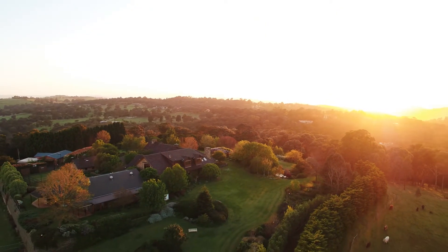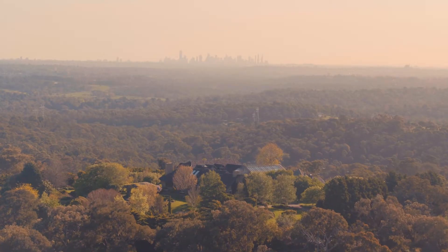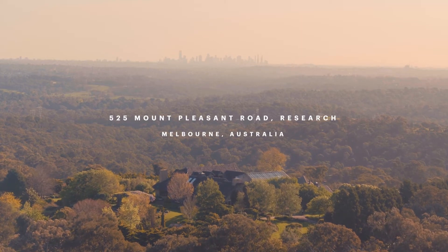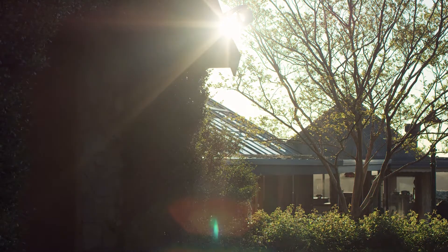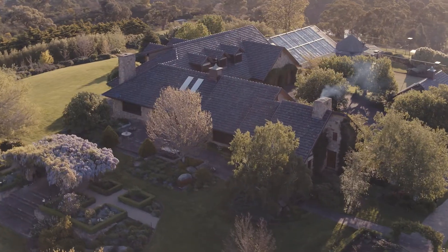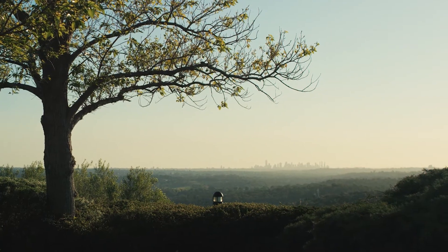Some places can make you feel a million miles from anywhere, without having travelled very far at all. 525 Mount Pleasant Road is one of those places, a superbly curated hilltop holding that has the city at its doorstep and the country in its heart.